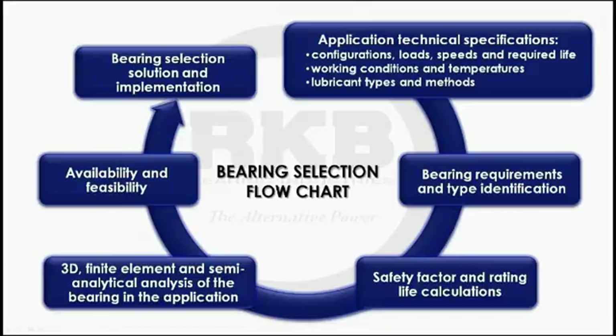In order to provide our customers with the right bearing type and configuration, at RKB we follow a systematic product selection flowchart. We embrace the engineering state of the art through a complete and rigorous application analysis, giving our clients all the information regarding the most appropriate bearing. Starting from the analysis of the technical data of the application where the bearing will be mounted, the RKB Technical Team Unit evaluates, by means of in-house developed software systems and the experience gained over the years, the most suitable bearing.